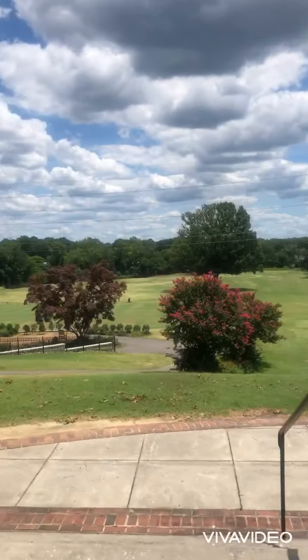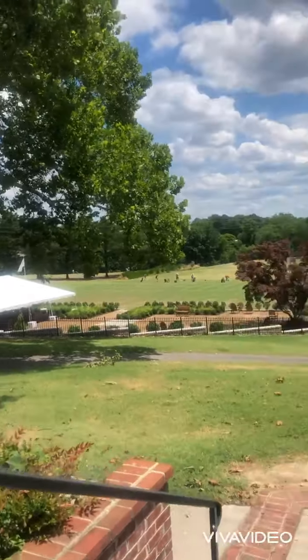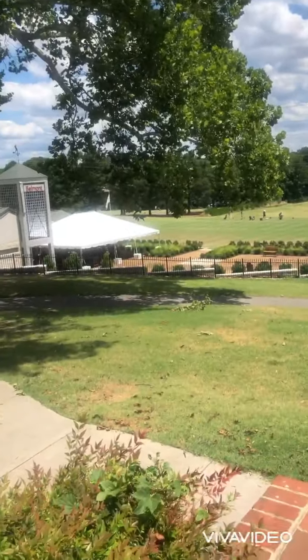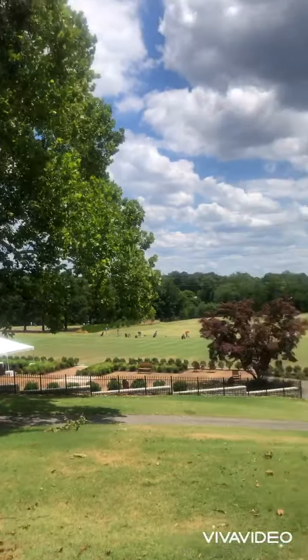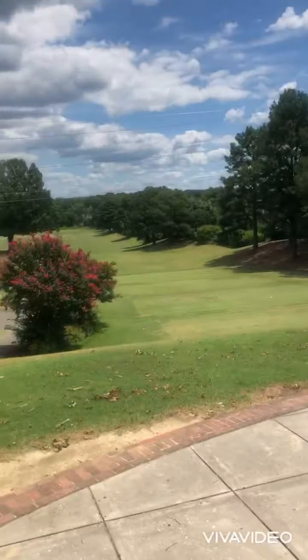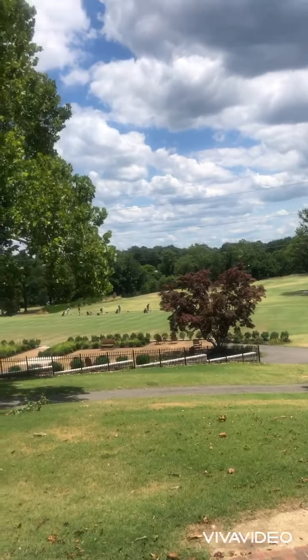This is the view of the first place I picked for my event. It's right over a golf course, and they have a nice little area down here where they have events. The sunroom is right here. It's a floral event, so I kind of want something with a view, but I'm going to see what else I can find. It's so pretty out here though.